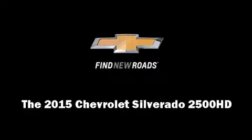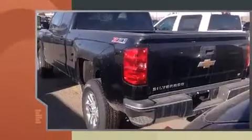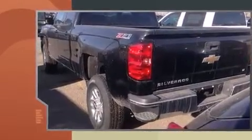The 2015 Chevrolet Silverado 2500 HD. It features an automatic transmission, four-wheel drive, and a powerful eight-cylinder engine.